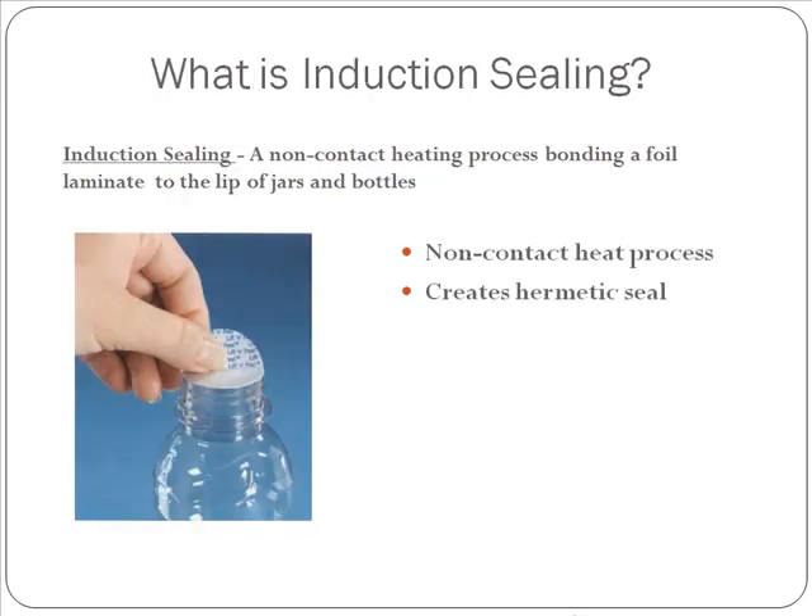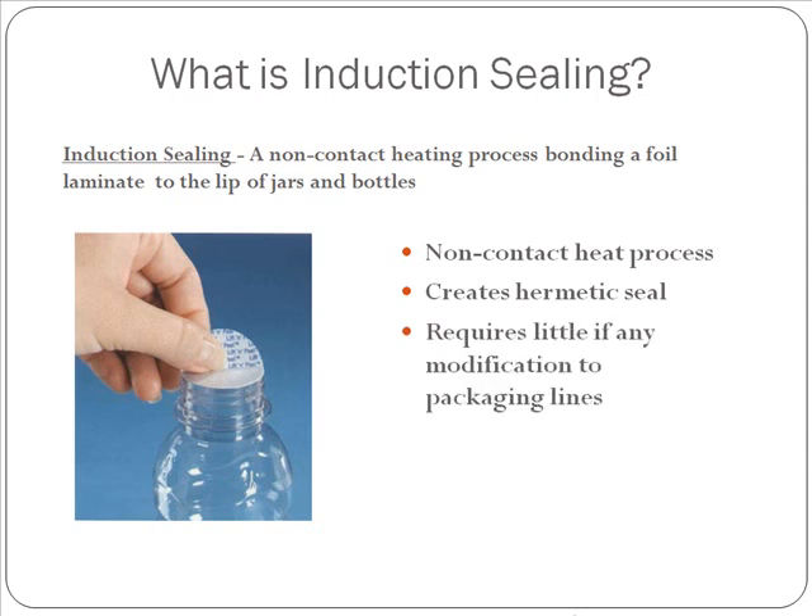The first step of achieving a perfect seal is to understand what is induction sealing. Induction sealing is a non-contact heating process, bonding a foil laminate to the lip of jars and bottles. It's important to note it is a non-contact heating process — we do not actually have to physically touch your product.